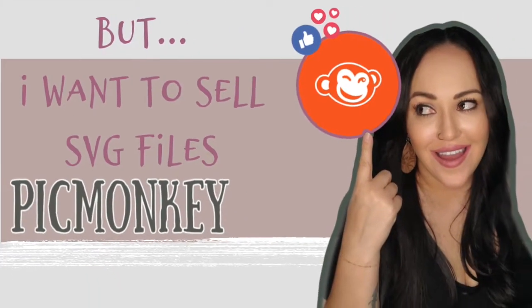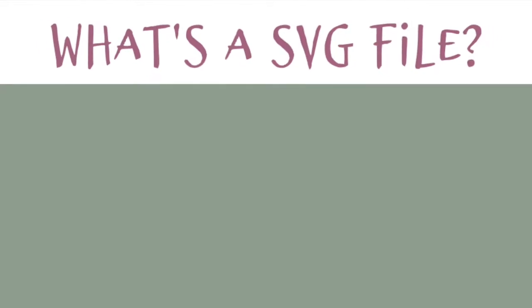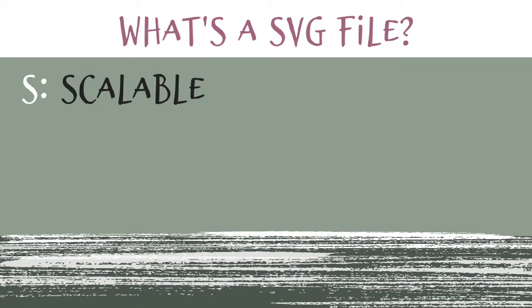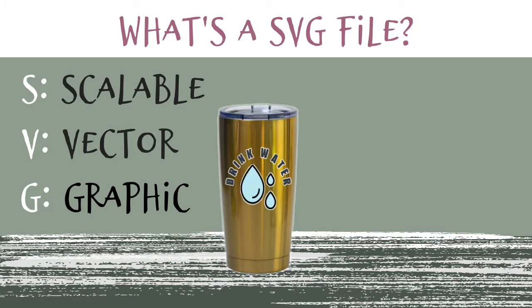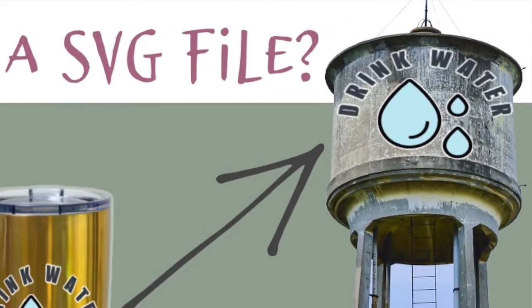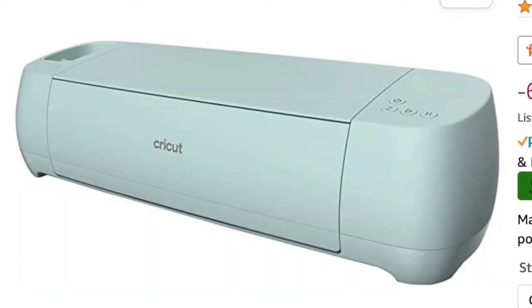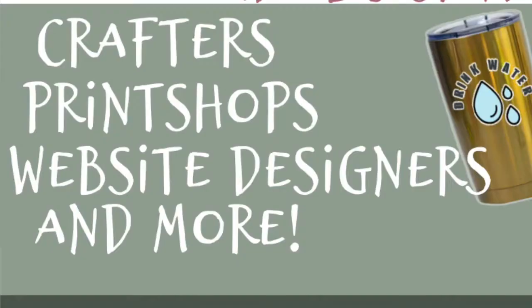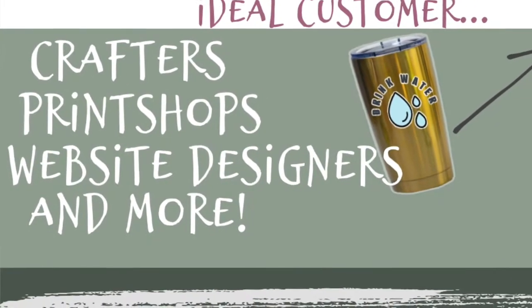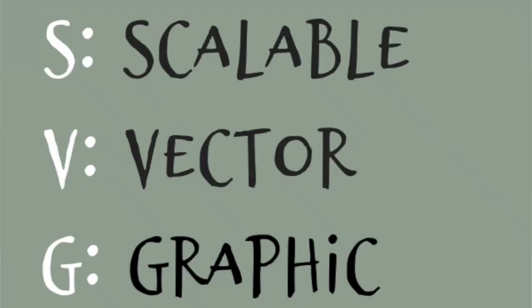I want to start selling SVG files because I want to expand my business. So what's an SVG file? An SVG file is a scalable vector graphic file. Your customer can scale it as big as they would like while keeping the digital integrity — no matter how big they make it, it will not become blurry. The niche I would be marketing to would be crafters who use a Cricut or Cameo, some kind of cutting machine. But maybe your market would be print shops or other businesses that scale these up for commercial use. I've stayed away from SVG files for so long because they are more time consuming than making a PNG file.